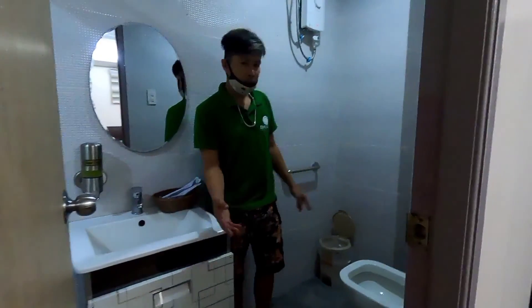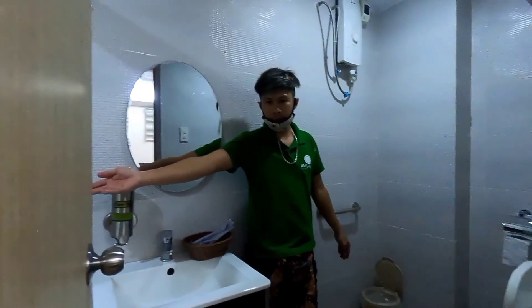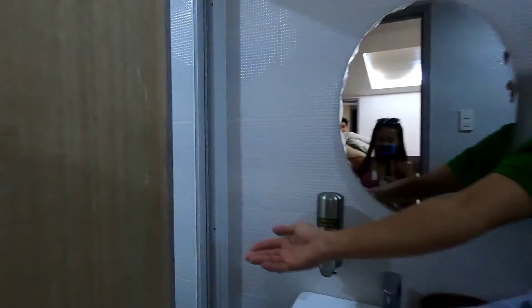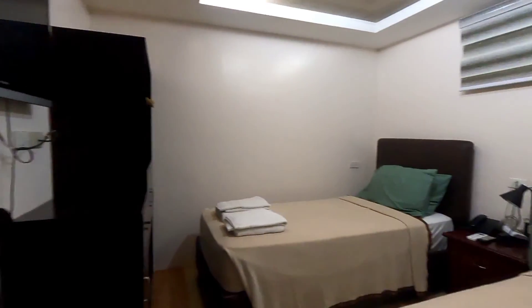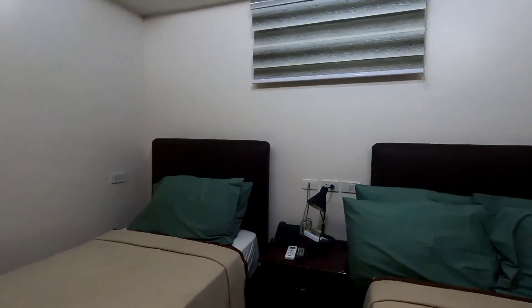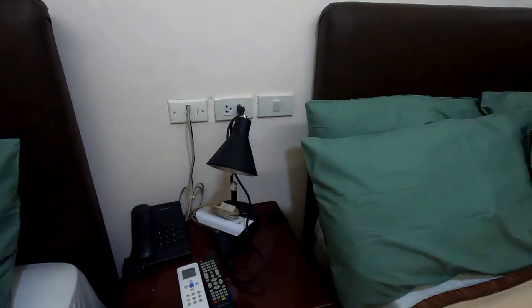As you can see, they have a toilet and from here they have a bathtub. It's nice! They have a bathtub — this is perfect for family, guys. They also have a telephone if you need something — you can call the front desk — and Wi-Fi as well.